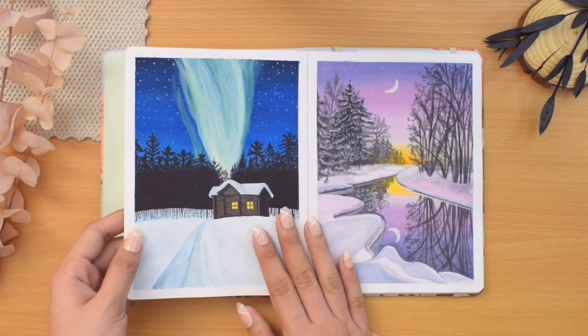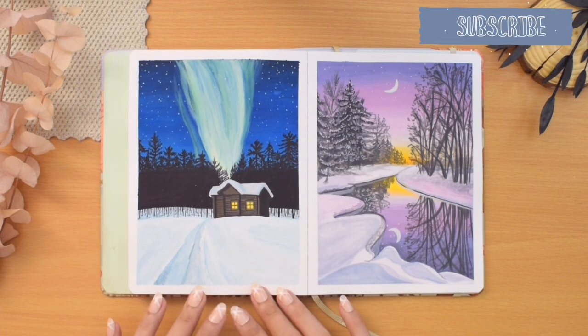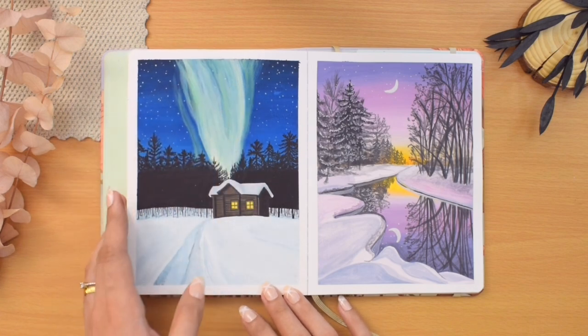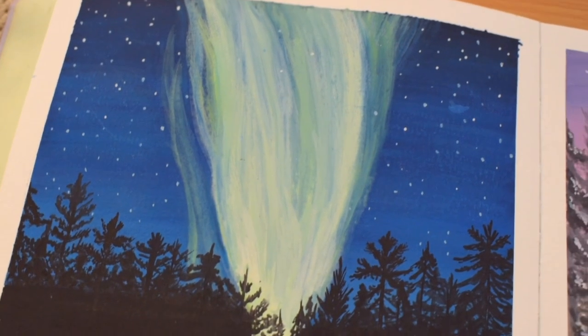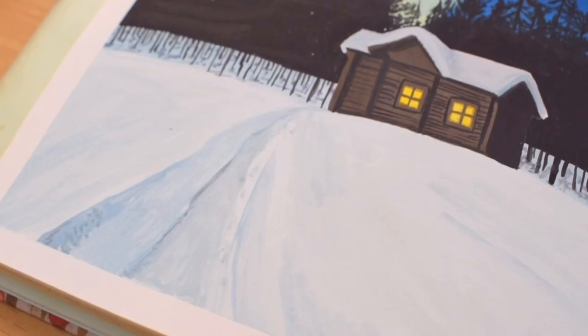We have now reached my last two prompts. Obviously this is the northern lights with a cottage in a snowy night. My first attempt doesn't really look like it — I think I went too much with the whites toward the top of the painting. But I can always try again next time.